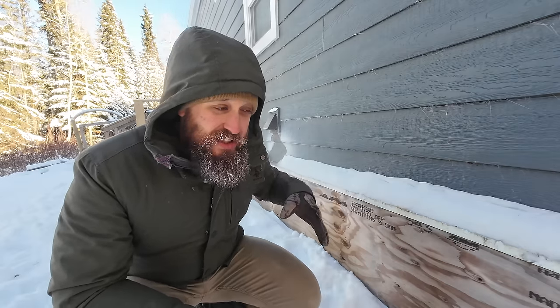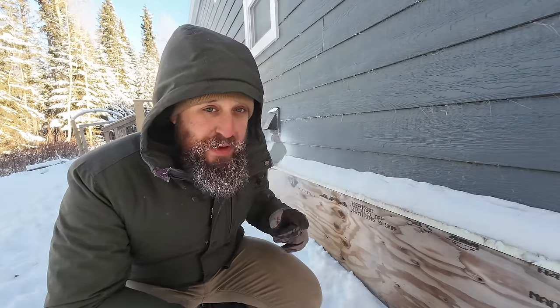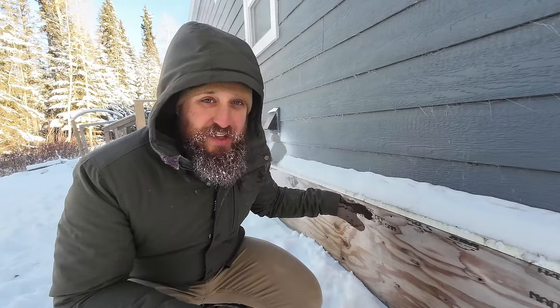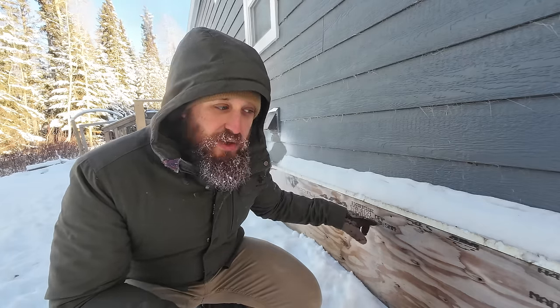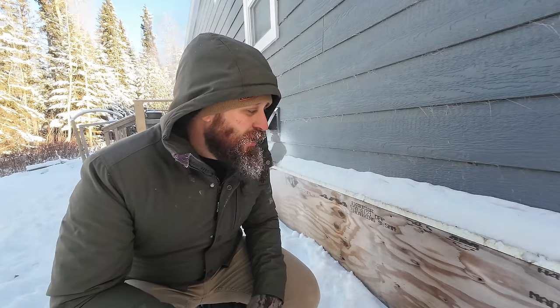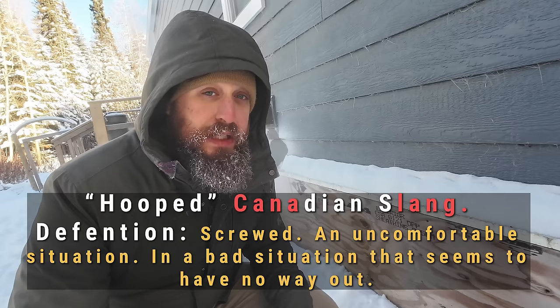Without this skirting, cold will get under there, make the tiny home way colder, we'll go through more propane, and it'll potentially even freeze our water lines. We don't want frozen water — our water source is under there. We have a water tank stored underneath, our water pump, all of that is under there and then feeds up into the home. So we need these to keep our home warm and actually running during the winter. Without these we would be absolutely hooped.